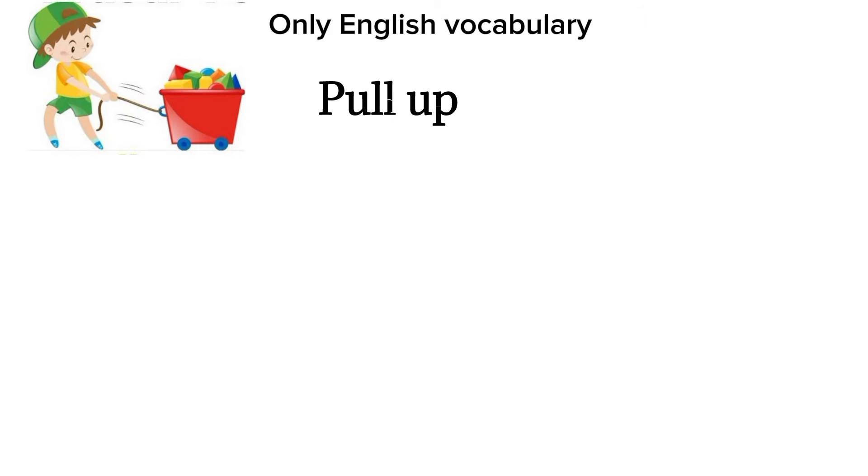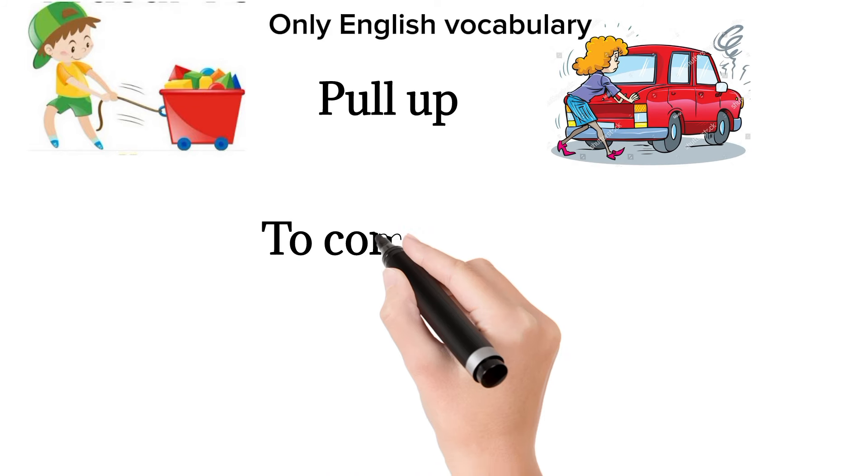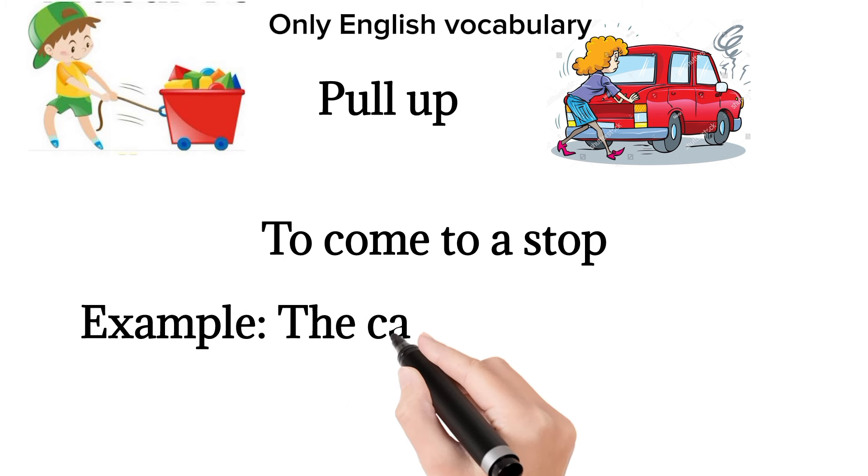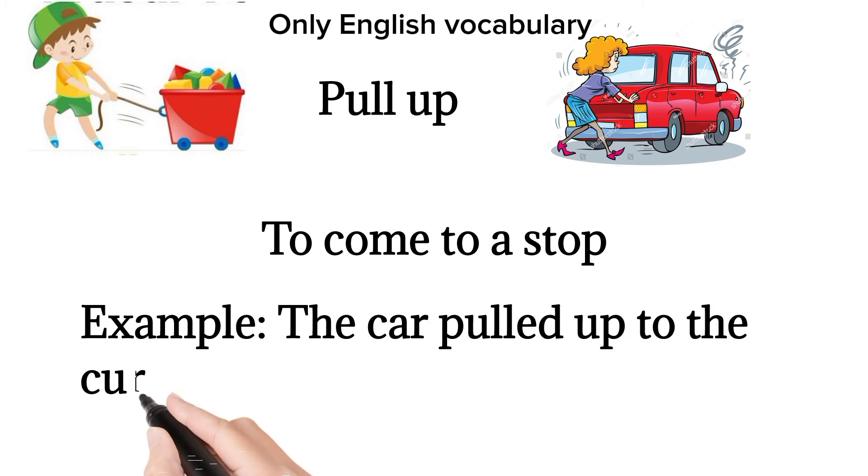Pull up. To come to a stop. Example: the car pulled up to the curb.